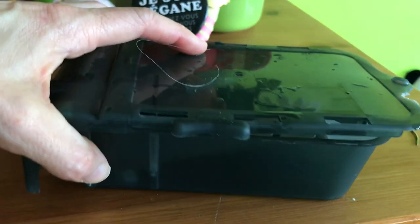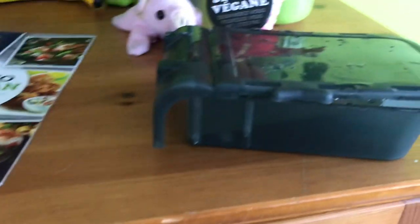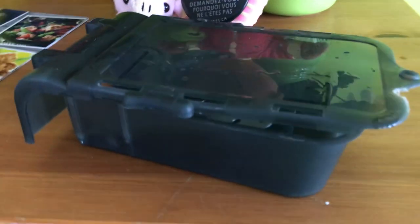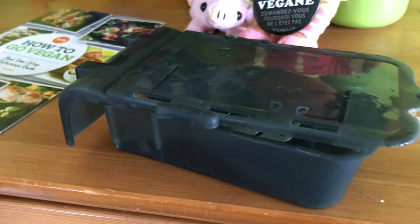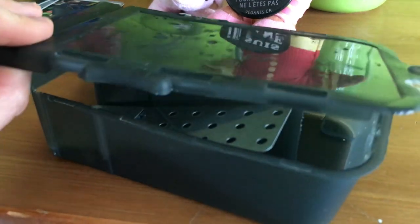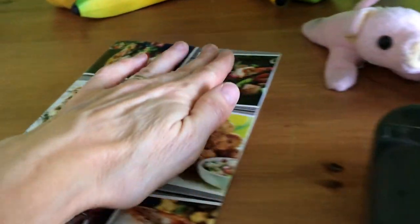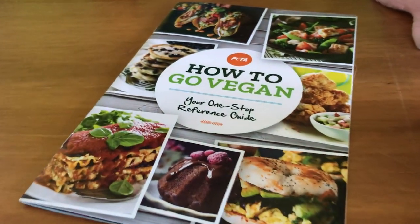If you ever have a mouse in your house, please buy a humane mouse trap. Don't buy a kind of trap that will cause the animal any suffering. Don't get a guillotine that chops their head off. And don't get those pieces of paper with glue all over them, because that hurts them so much. It's a terrible, slow, very painful death. This is a much more humane trap.